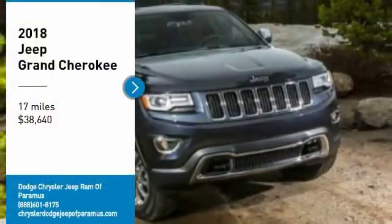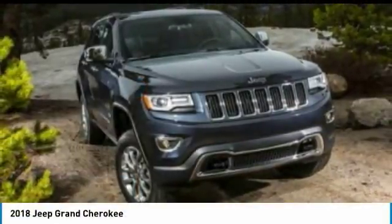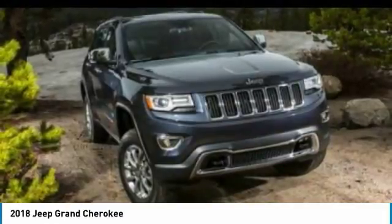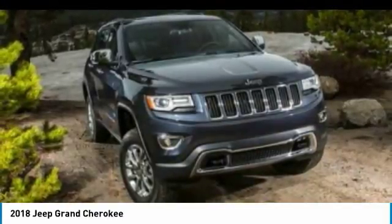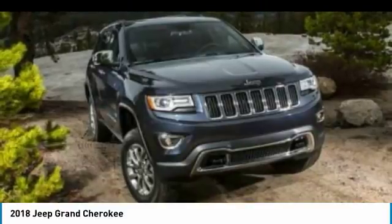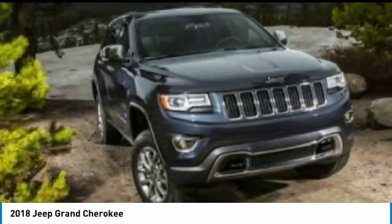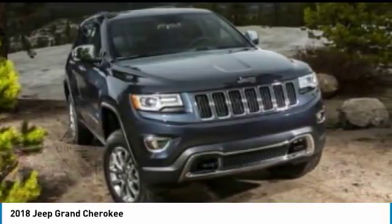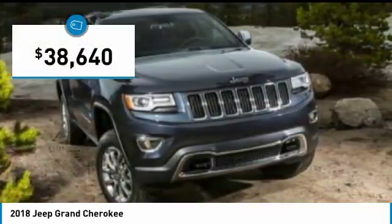We are pleased to show you the 2018 Grand Cherokee. The Jeep Grand Cherokee offers superior off-road capability comparable to that of the upscale Land Rover LR3. This makes the Grand Cherokee a fine choice for families who venture off-road or vacation in the mountains or other remote areas, and is priced below $40,000.